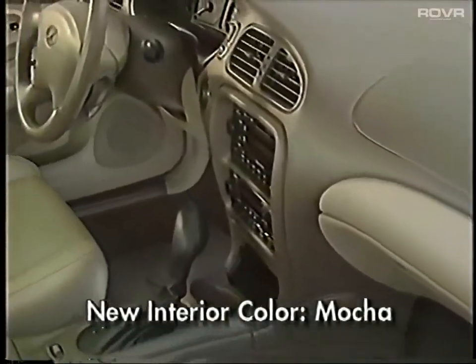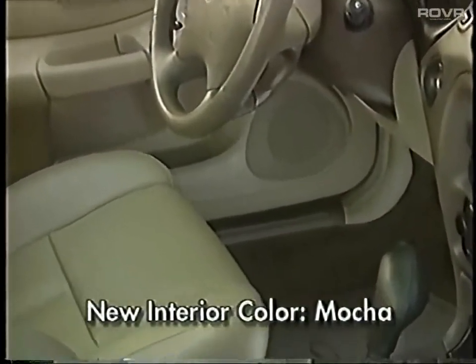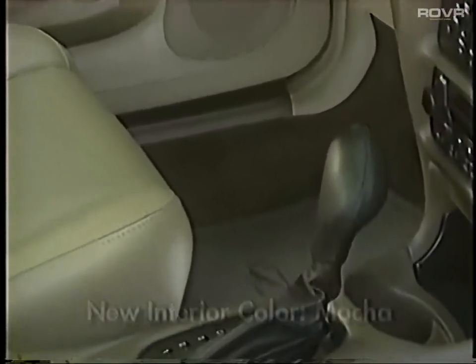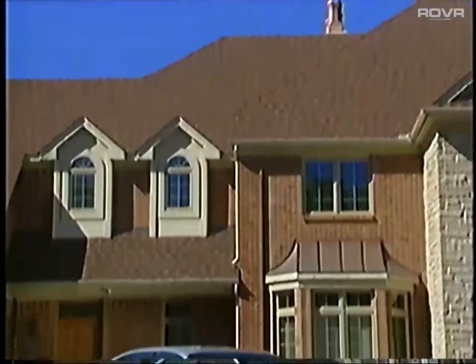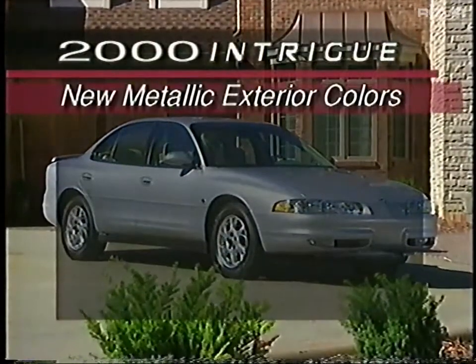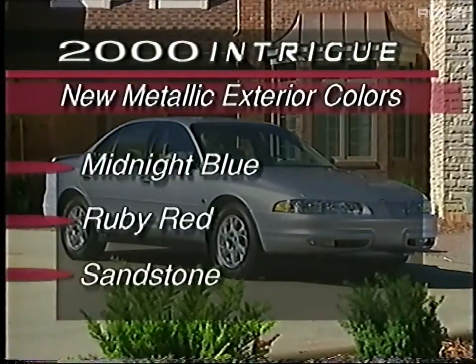A new mocha interior color features sable accents, including the upper instrument panel, upper door panel, and carpet. Pewter and tan interior seat colors have been deleted. Metallic exterior colors now include three new choices: midnight blue, ruby red, and sandstone.